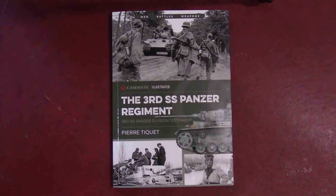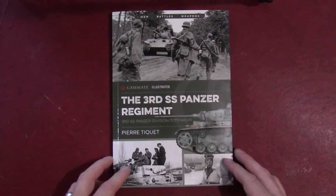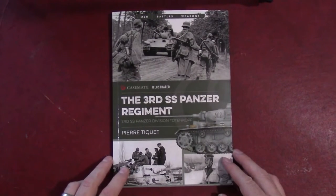Hello and welcome to Tank and AFV News. We are continuing a rash of book reviews as we sort of go through some of the stuff that's been sent to us recently. This one from the folks at Casemate — they've sent us one of the new books in the Casemate Illustrated series.